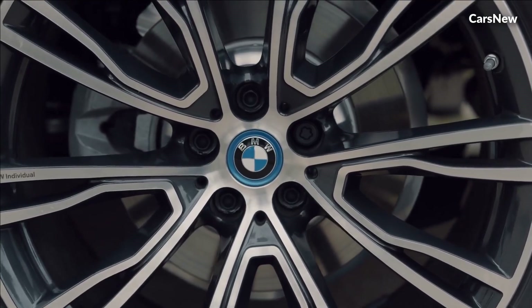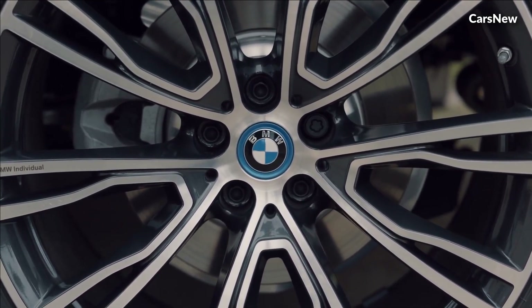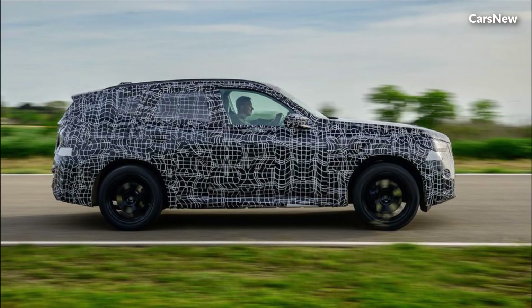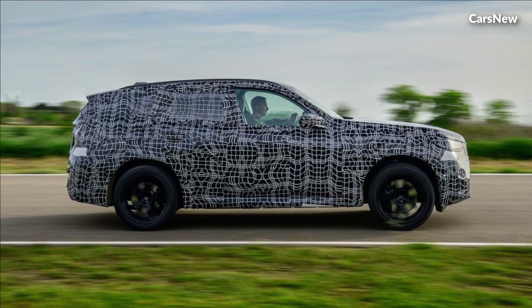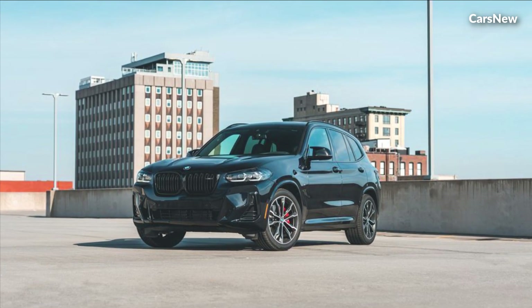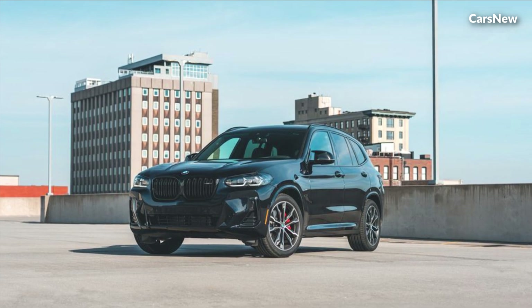dynamic performance, and luxurious interior, the X3 remains a top choice for discerning drivers who refuse to compromise on quality and refinement. Experience the pinnacle of automotive excellence with the 2025 BMW X3.